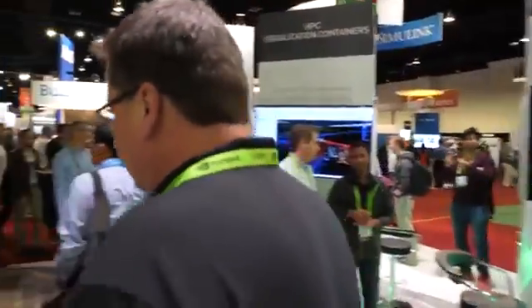We have a running DGX Station over there. Let's check it out.